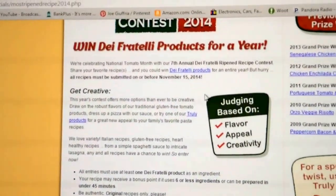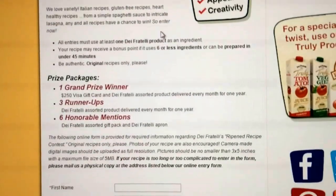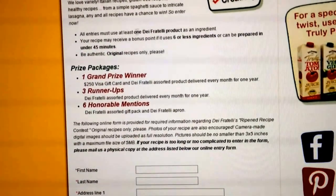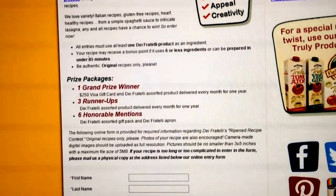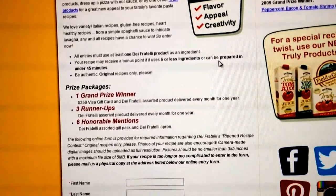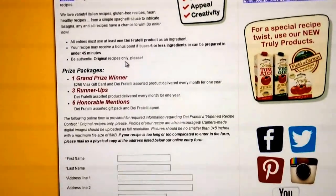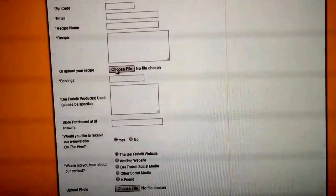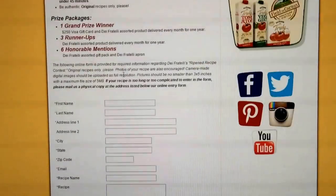I'll put a link to this contest in the video description box. Basically, you must have one Dave Fratelli product as an ingredient. Your recipe may receive bonus points if it uses six or fewer ingredients or can be prepared in under 45 minutes. Must be an authentic, original recipe only. There's a form you can fill out and you're encouraged to take pictures and upload your files.